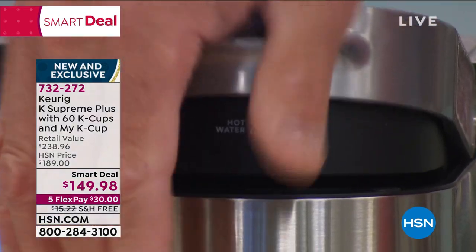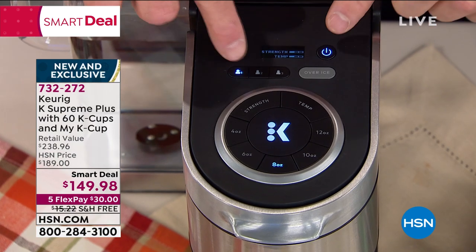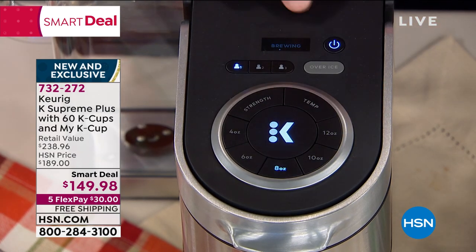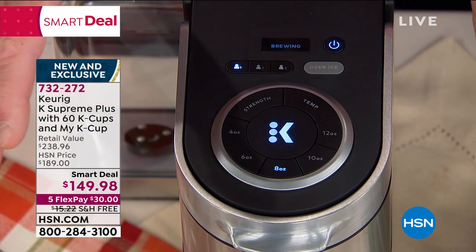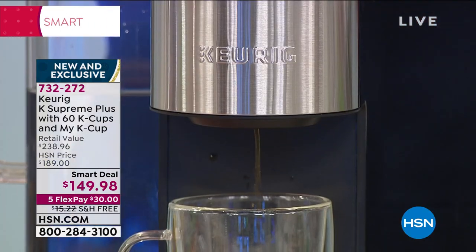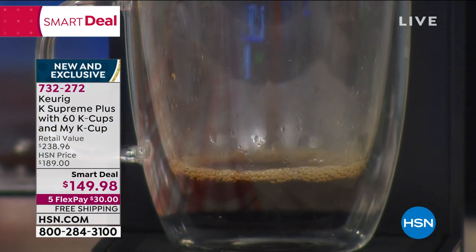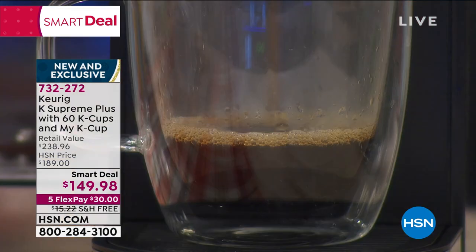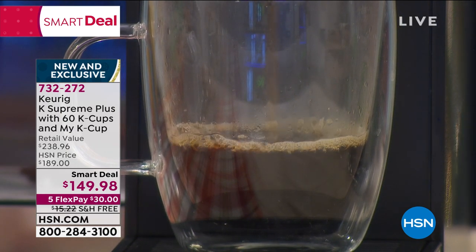You can see it says 'brewing' and within seconds you have the perfect cup — perfect size, perfect strength. A couple of seconds for the steam and water to get in, and then maximum extraction is visible. The smell of donut shop is beautiful and rich. The donut shop K cup is the number-one selling K cup and it's included in your bundle. Keurig has partnered with over 500 varieties across 75 different brands — including Green Mountain, McDonald's, Starbucks, and Dunkin' Donuts.